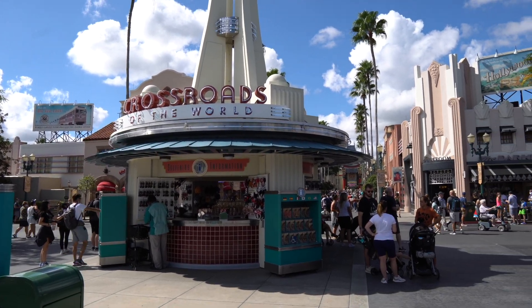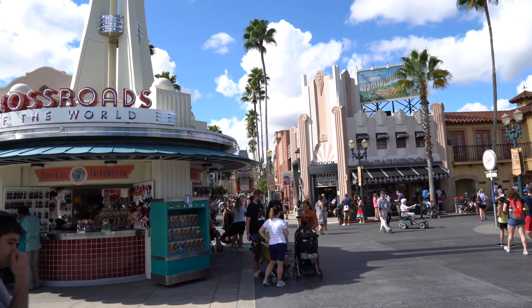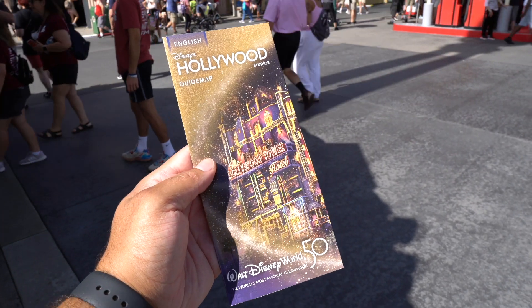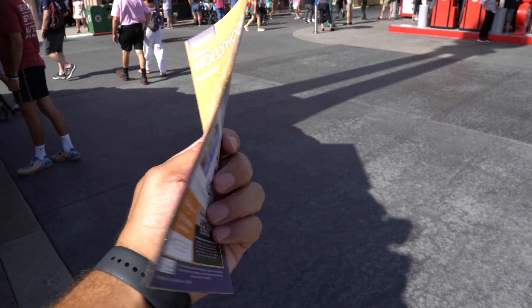Just like that, here we are inside Hollywood Studios. I will say right off the bat, it does seem to be a little crowded, but don't judge a book by its cover just yet. Take a look at the guide map — each different park has a different 50th anniversary guide map, and here's Studios. I like this one.